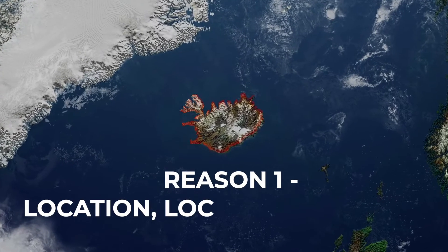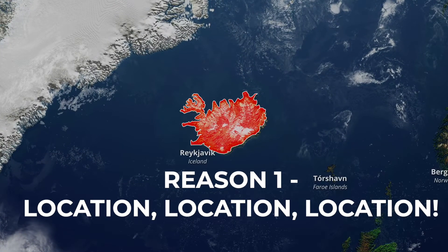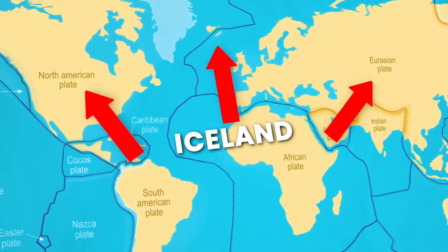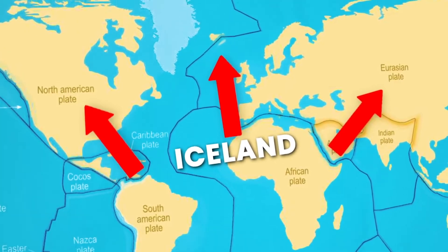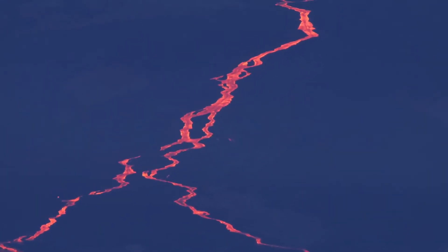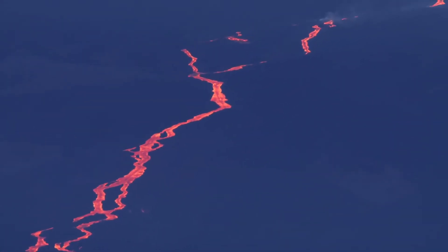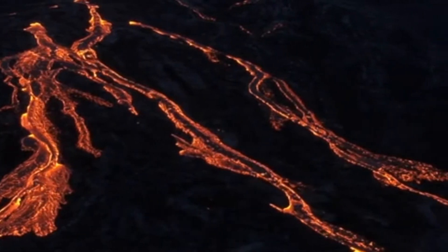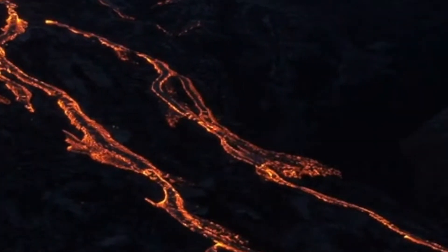Reason 1: Location, location, location. Iceland sits right over the Mid-Atlantic Ridge, where the North American and Eurasian tectonic plates are slowly spreading apart. This divergent boundary has created a hot spot of intense volcanic activity for eons. As spreading forces the plates further apart, magma rises from the Earth's mantle to fill these gaps.